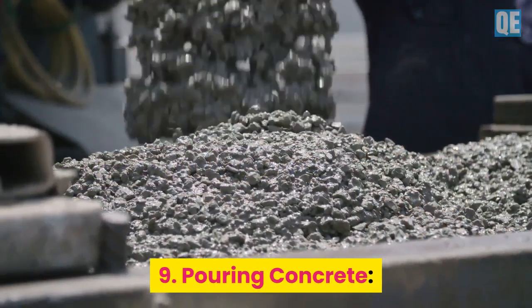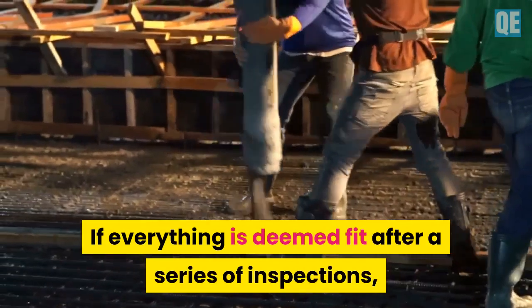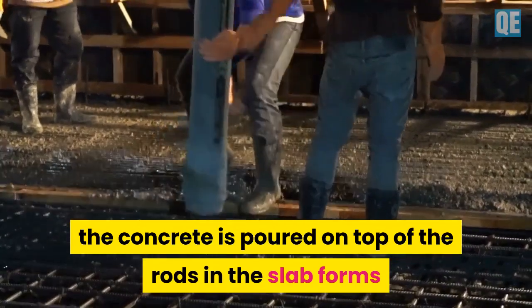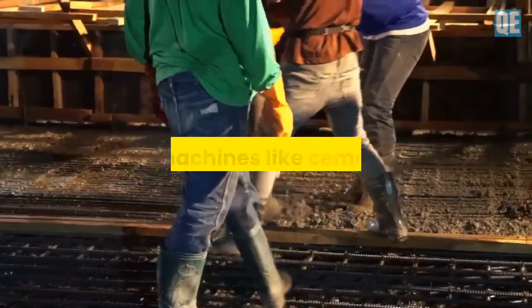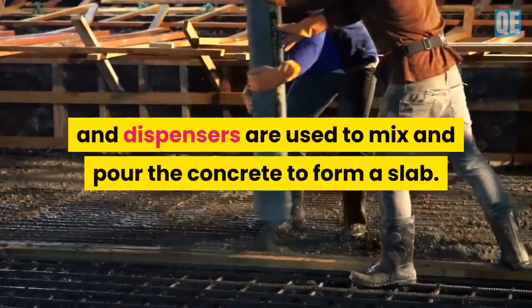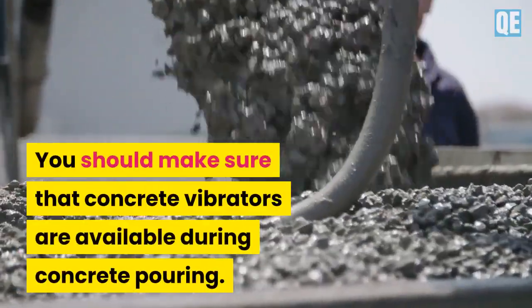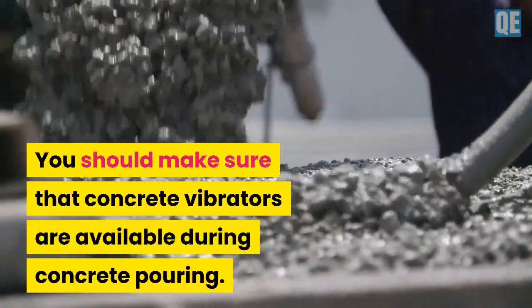Step 9 is pouring concrete. If everything is deemed fit after a series of inspections, the concrete is poured on top of the rods and the slab forms that have already been laid out. Usually, machines like cement mixers and dispensers are used to mix and pour the concrete to form a slab. You should make sure that concrete vibrators are available during concrete pouring.